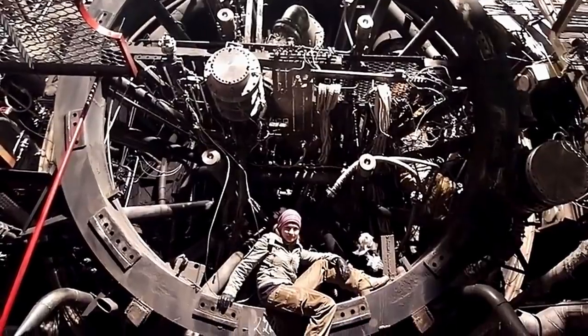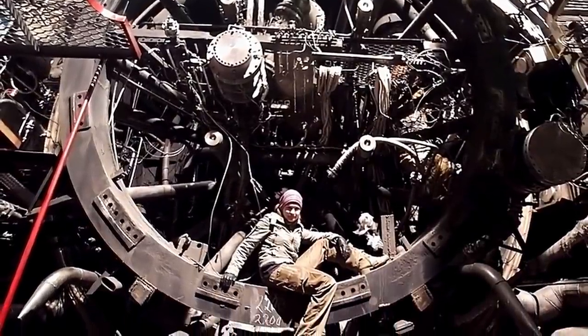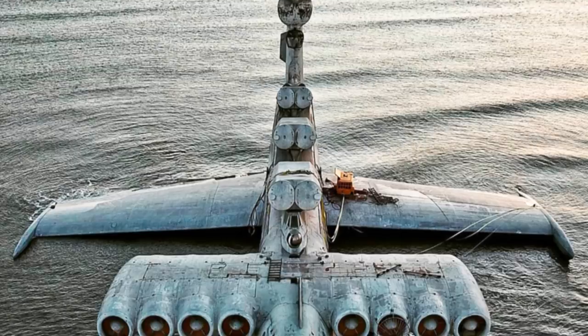Although she has been photographing urban areas for a few years, her work capturing the abandoned Ekranoplan went viral in the summer of 2020.